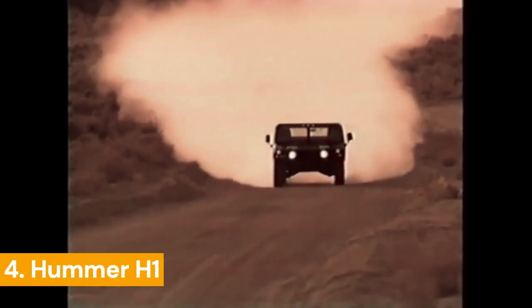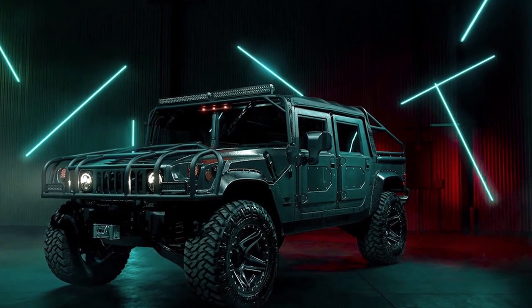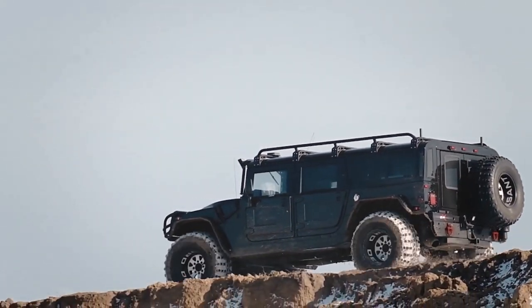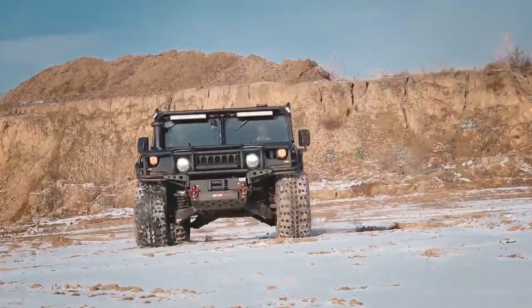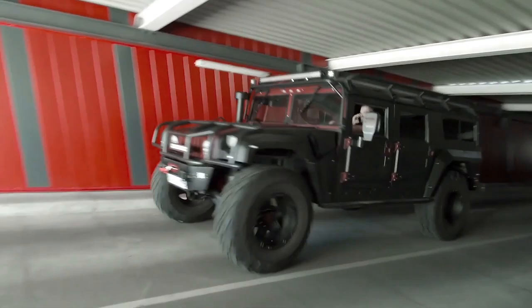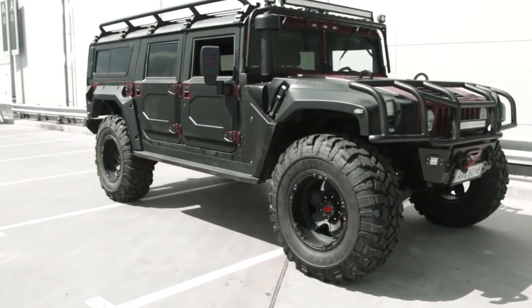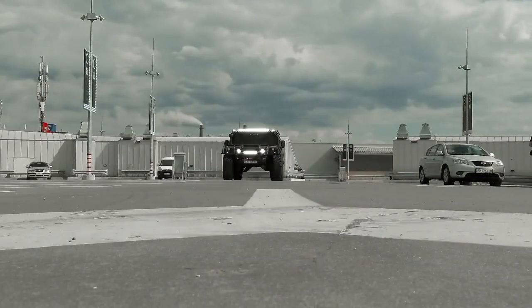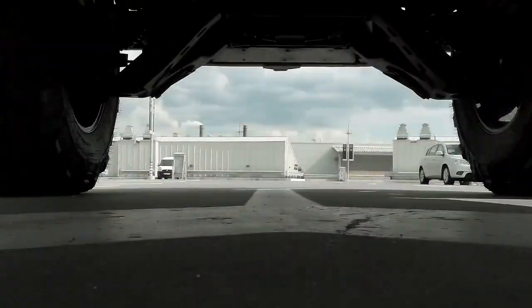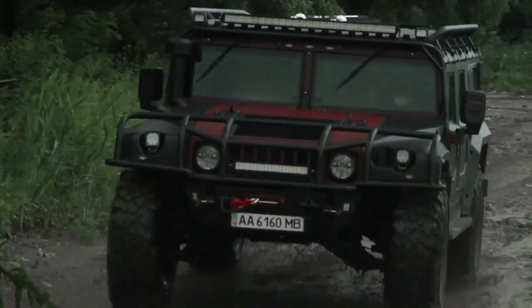The Hummer H1 is an SUV from AM General, produced from 1992 to 2006. It was created on the basis of the American Army cargo van. Two versions of the pickup were produced — two-door and four-door — both sharing the same dimensions: length 4.69 meters and height 1.96 meters. The weight of the car is 2.7 tons and the maximum speed is 165 kilometers per hour, though this figure can be much lower depending on the modification. The Hummer H1 is a car for rugged men, looking aggressive due to its size and design. It is a direct heir of the military car, with high off-road capability.